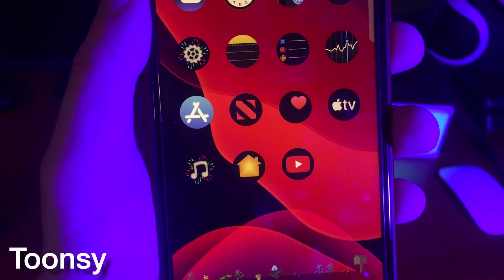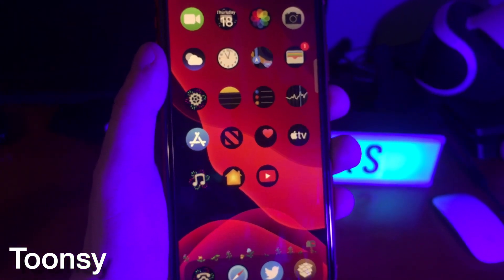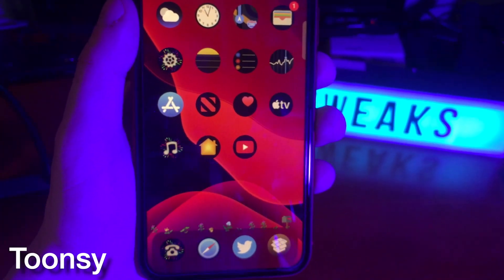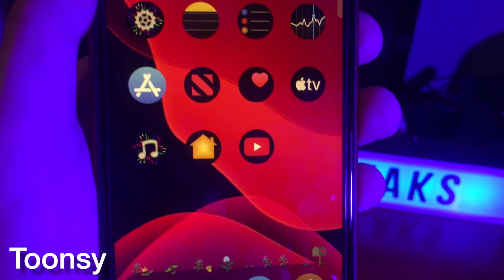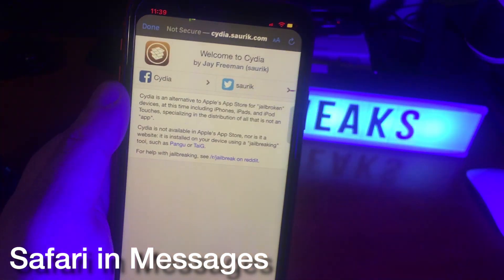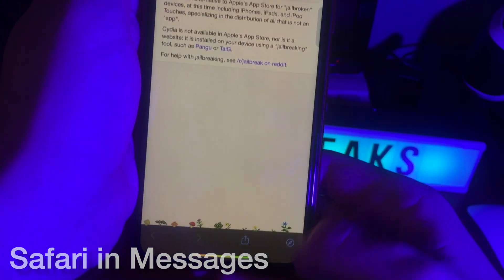Toonsie is a really cool tweak, which is an update to a tweak that existed previously called Fingal, but this one is updated for the latest devices and for iOS 13. Much like Snowboard, Toonsie is a theming platform where you can install a bunch of Toonsie themes through Cydia. This is just the one that it comes with and it looks pretty cool. Safari in Messages allows you to view a link inside of your messages app instead of having to go outside to Safari to view the web page.